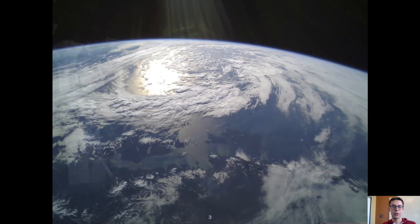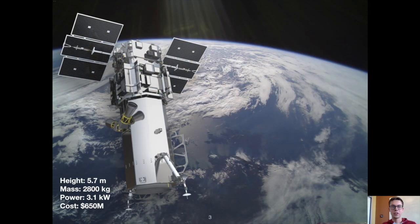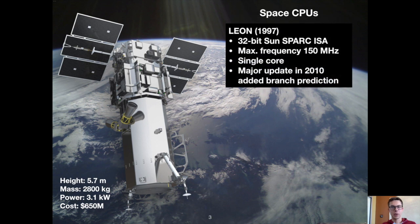As background, satellites typically have been several meters in size, thousands of kilograms in mass, collect kilowatts worth of power, and cost hundreds of millions of US dollars. If you talk to space system architects, they'll admit that satellite CPUs are 10 to 20 years behind the state of the art. The justification for this has been a need for high assurance, as these satellites are expensive and can be deployed for decades. To give you an idea of what these satellites tend to have on board, the ESA tends to use Leon CPUs, which were first released in 1997.